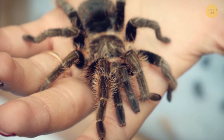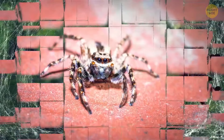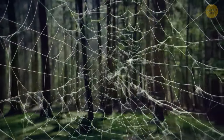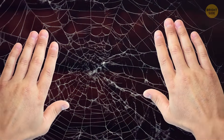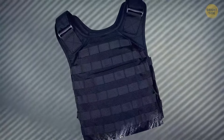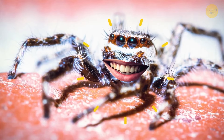Spiders have some seriously awesome biological tricks up their sleeves, or legs. Darwin's bark spider is especially good at spinning giant webs of incredibly strong silk. It can weave massive webs that stretch across entire bodies of water, with anchor strands reaching up to 82 feet long. Scientists discovered that Darwin's bark spider silk is twice as tough as any other silk and 10 times stronger than Kevlar. The web can handle insane amounts of kinetic energy before breaking.